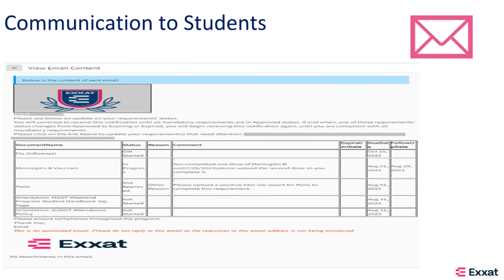To ensure that students fulfill their requirements as per your expected timeline, communication is sent to students not in compliance on a weekly basis via email notifications.